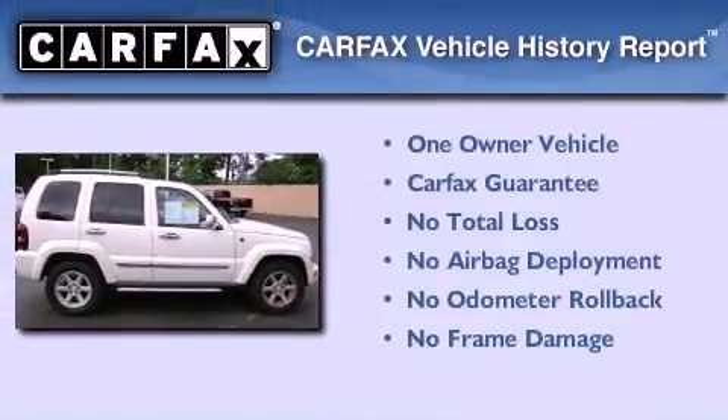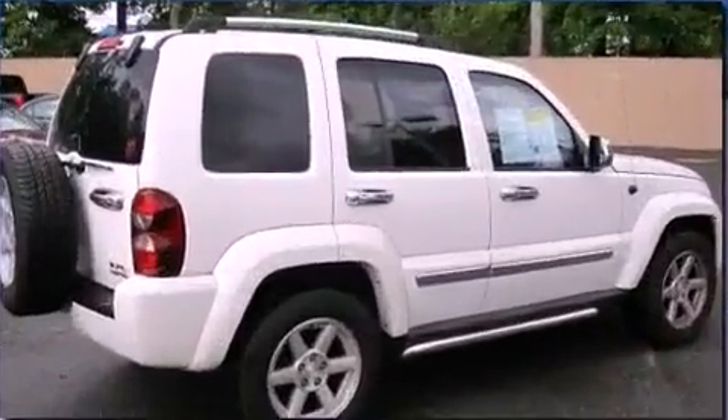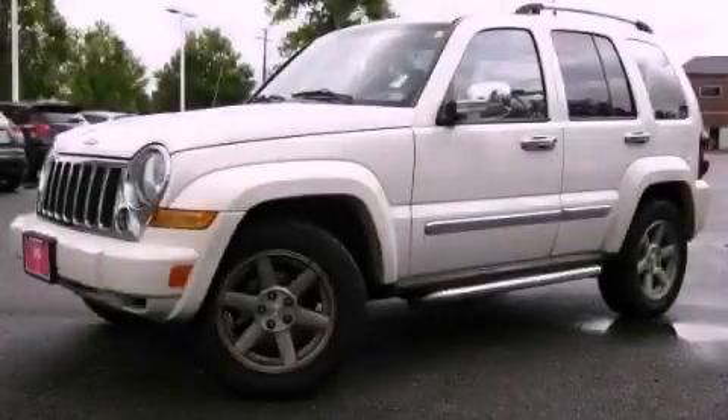This Jeep has had only one owner and it qualifies for the Carfax buyback guarantee. This automobile won't last long at this price. Call and arrange a test drive now.